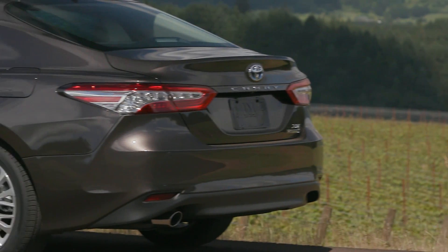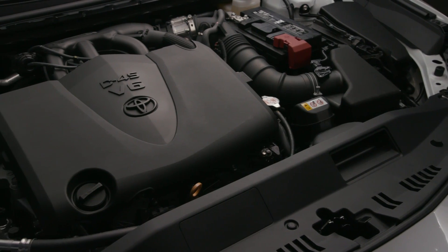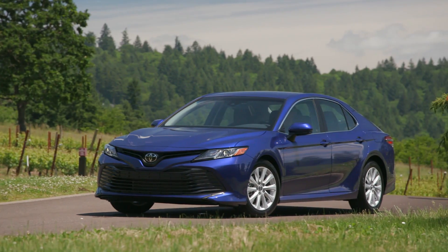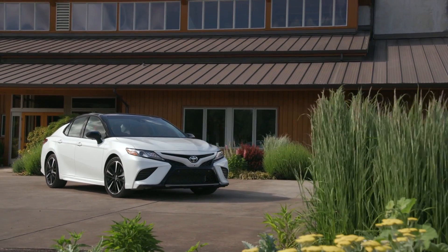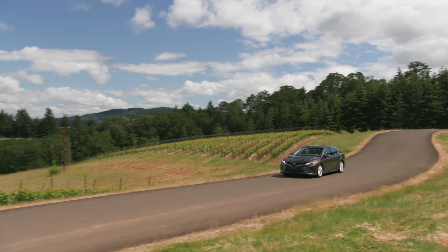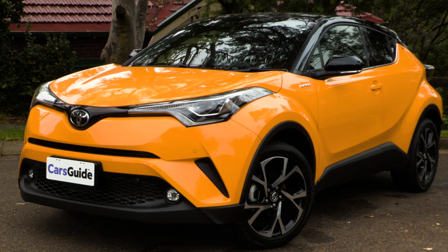Scheduled for an Australian launch in November, this all-new Camry will arrive with a choice between two petrol-powered engines or a hybrid version we've tested here, and in two distinct body styles: safe or sporty. The first Camry range to be fully imported since 1987 is also the first sedan to be built on the company's new global architecture, which is the same platform that underpins the CHR small SUV.